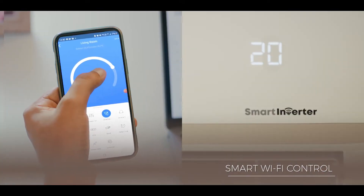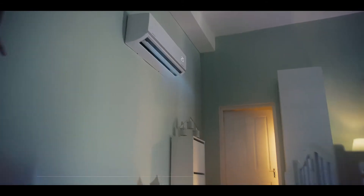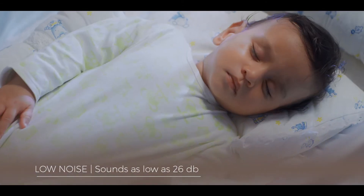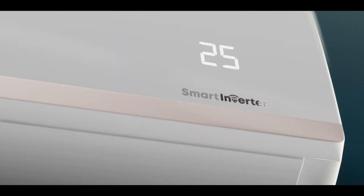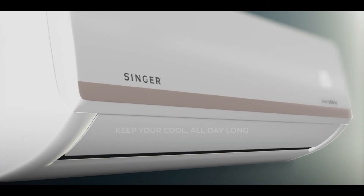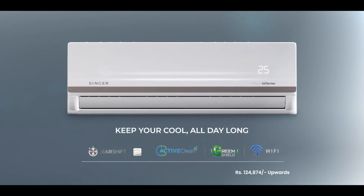Smart Wi-Fi lets you access and control your air conditioner from your smartphone, and sounds as low as 26 decibels to help you sleep through the night. Singer Smart Inverter Air Conditioner — keep your cool all day long.